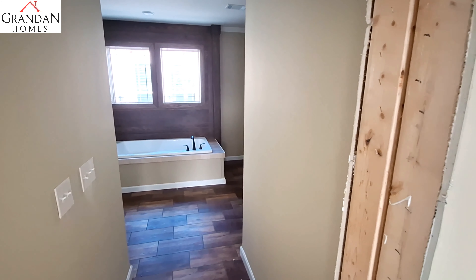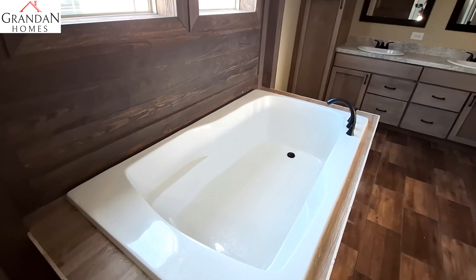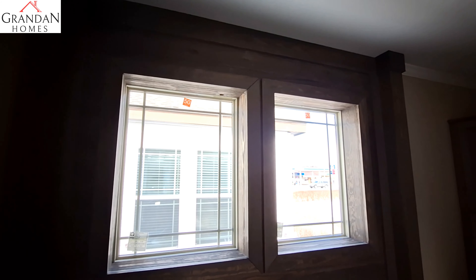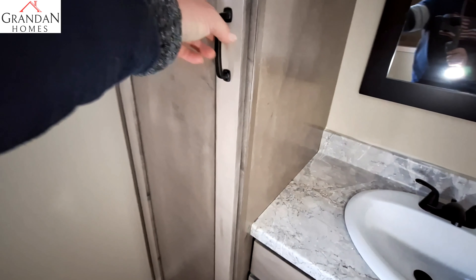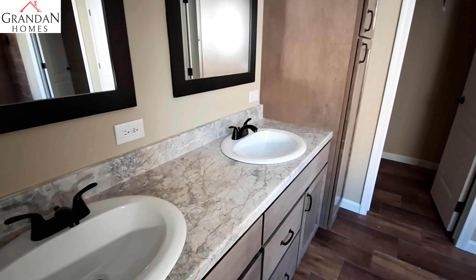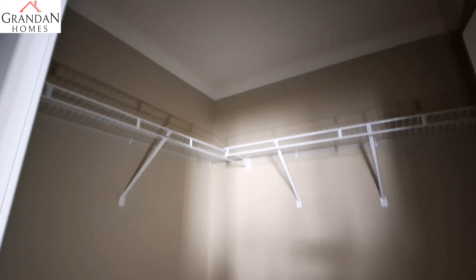As we come into our bathroom you can see there's like a little hallway that opens up into this great big tub with the dark shiplap. We've got four drawers and cabinets on each side of the vanity.